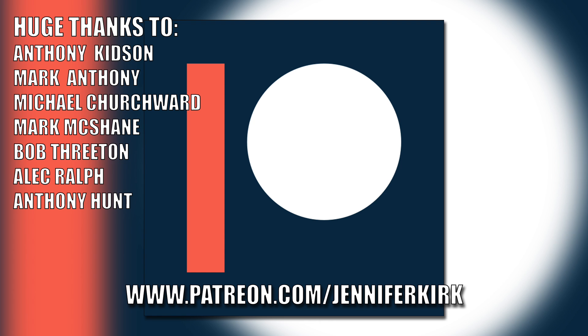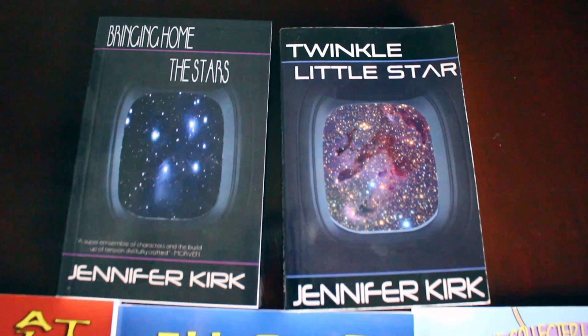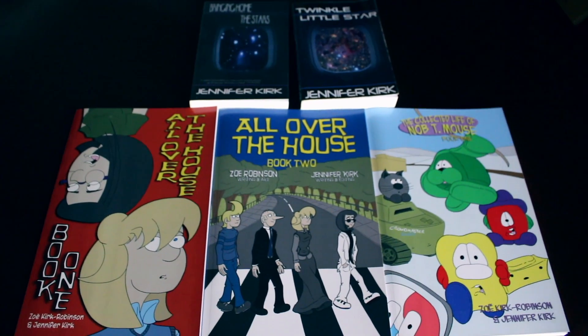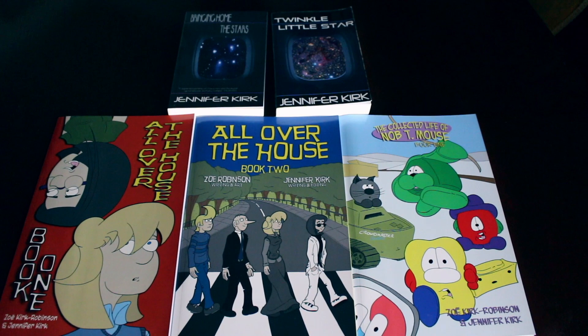Today's video has been brought to you in part thanks to the generous donation of my fans on Patreon. An extra special huge thanks go out to Anthony Kidson, Mark Anthony, Michael Churchwood, Mark McShane, Bob Threaton, Alec Ralph, and Anthony Hunt. If you'd like to help support the show, head on over to patreon.com/JenniferKirk. Today's video has also been brought to you by my books: Bringing Home the Stars, Twinkle Little Star, and also the complete comic collections of All Over the House Books One and Two, and the wacky zany Life of Nobty Mouse. Thanks and catch you later.